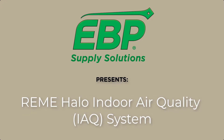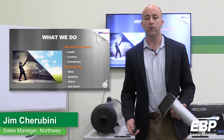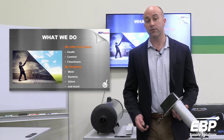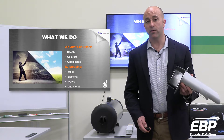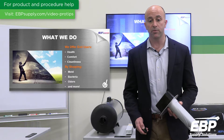My name is Jim Ciarabini. I'm here today to talk to you about the Remy Halo Indoor Air Quality System. What we do is offer end users health, comfort, and cleanliness by stopping the factors that cause those problems, ranging from mold, bacteria, odors, and more. Today we'll show you how the Remy Halo will help you solve those issues in your home and in your business.